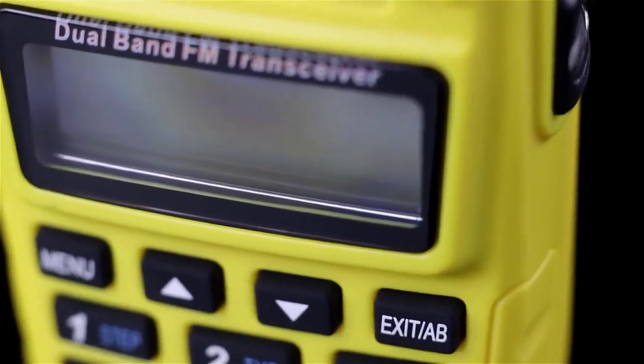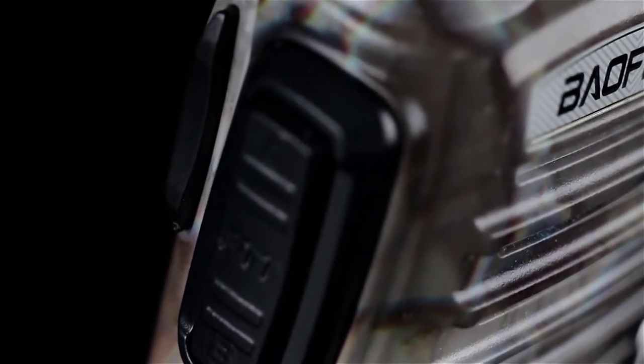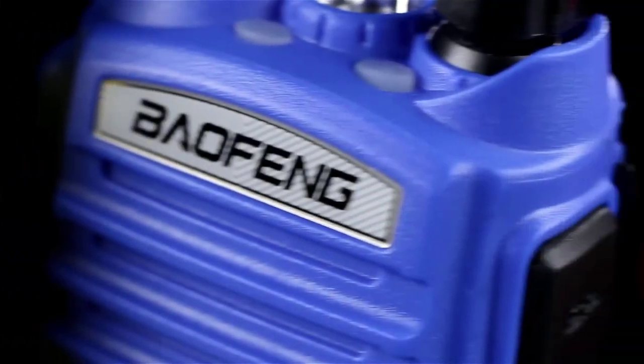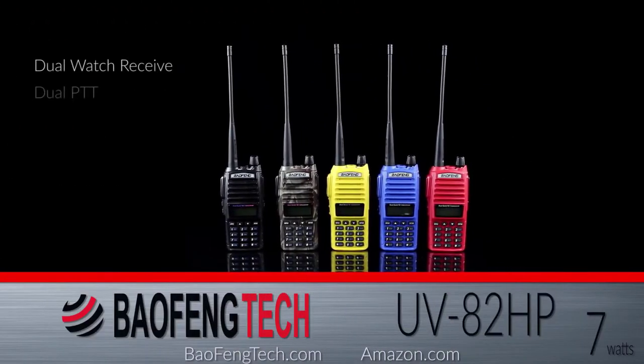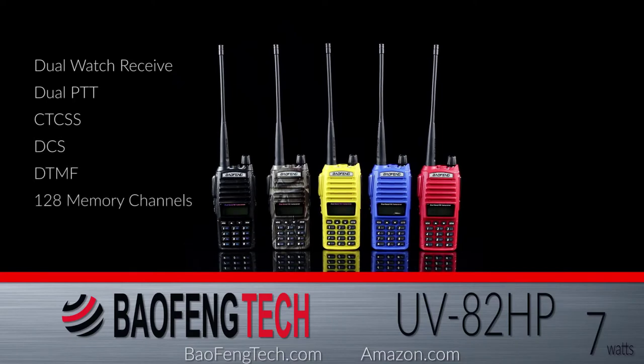The GA5S is a high-powered dual-band handheld transceiver designed to break free from QRP and deliver a total of 7 watts through a high-gain V85 antenna for optimal performance. The Baofeng UV82HP features dual watch receive, dual PTT, CT-CSS, DCS, and DTMF with 128 memory channels and CHIRP programmability. Purchase on Amazon or BaofengTech.com.